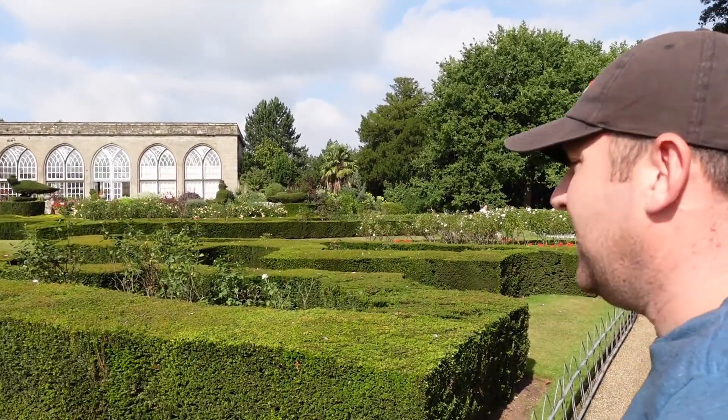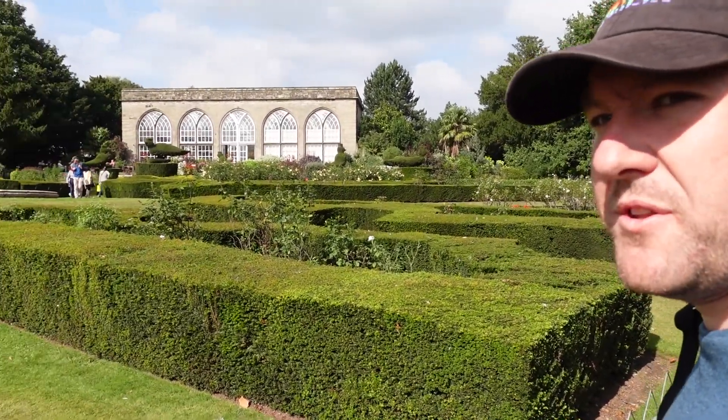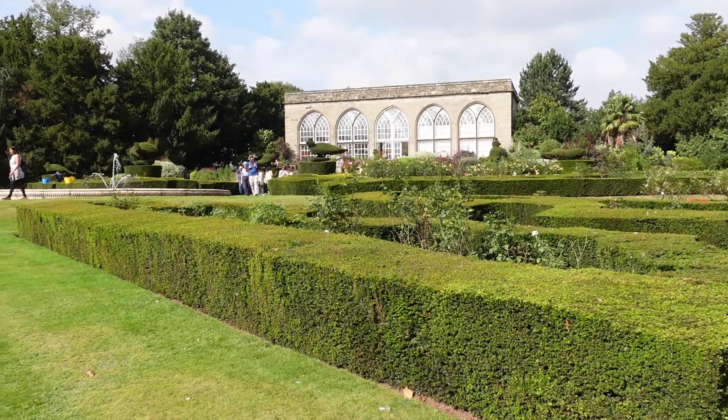Just come round to the Peacock Garden — wasn't expecting this, this is beautiful. It's like a little hidden gem at the top of the hill. Look how well maintained it is as well.